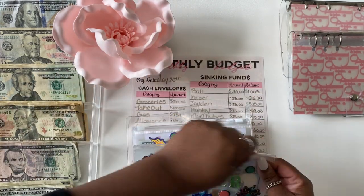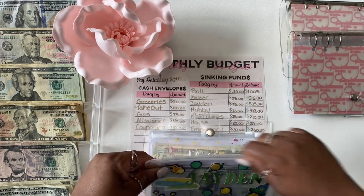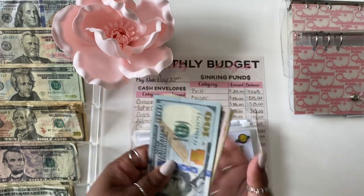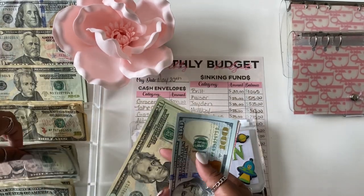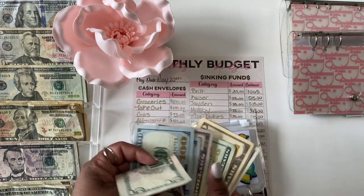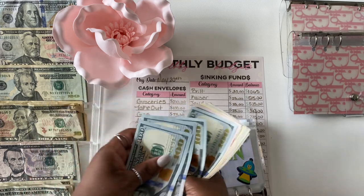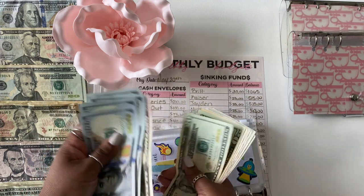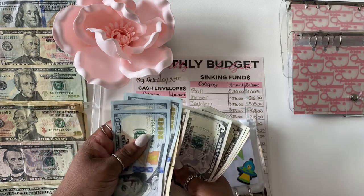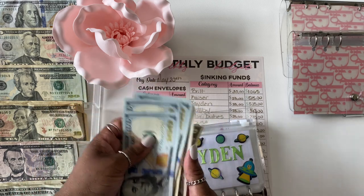Moving on to Jayden — Jayden is also getting $25 and he should have $525 in here now. Counting: $100, $200, $300, $400, $450, $470, $490, $500, $505, $510, $515, $520, $525. There we go.